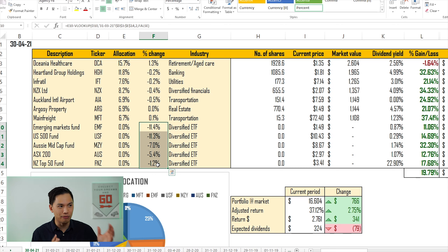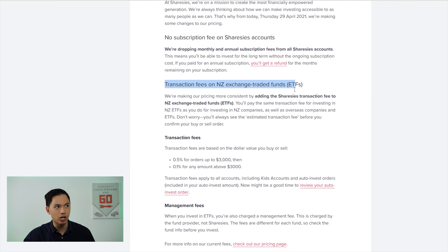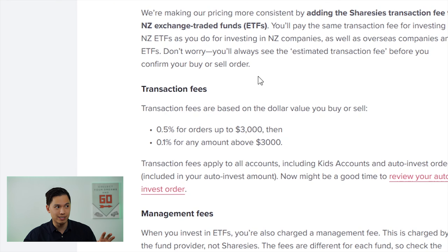The reason I sold down the ETFs was mainly because of changes made to the Sharesies fee structure. There are two big changes: first, they've removed the subscription fee — previously $3 monthly or $30 annually — and that's now dropped fully, with refunds issued if you've paid annually. The second change, which is not so good, is that they're introducing transaction fees on New Zealand exchange-traded funds. Buying and selling ETFs will now incur 0.5% for orders up to $3,000 and 0.1% for any amount above $3,000. This is not ideal if you own ETFs, and that is the reason I've sold down.